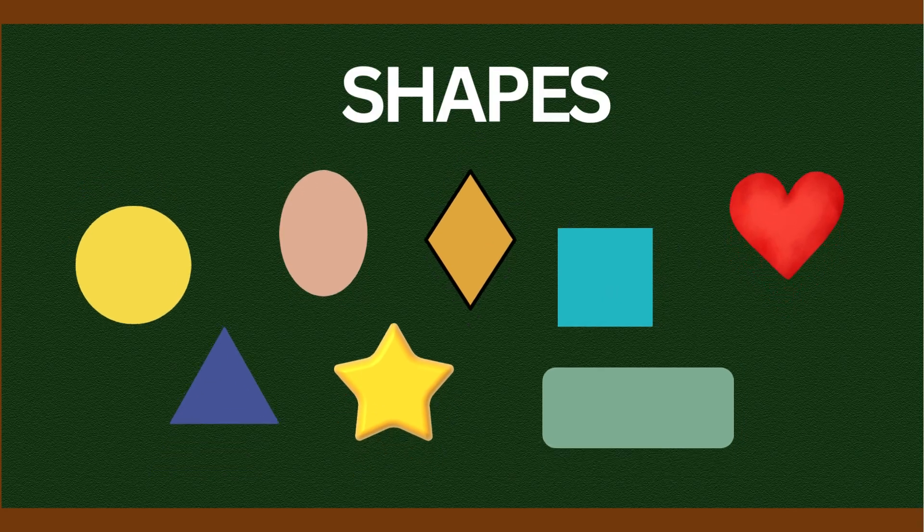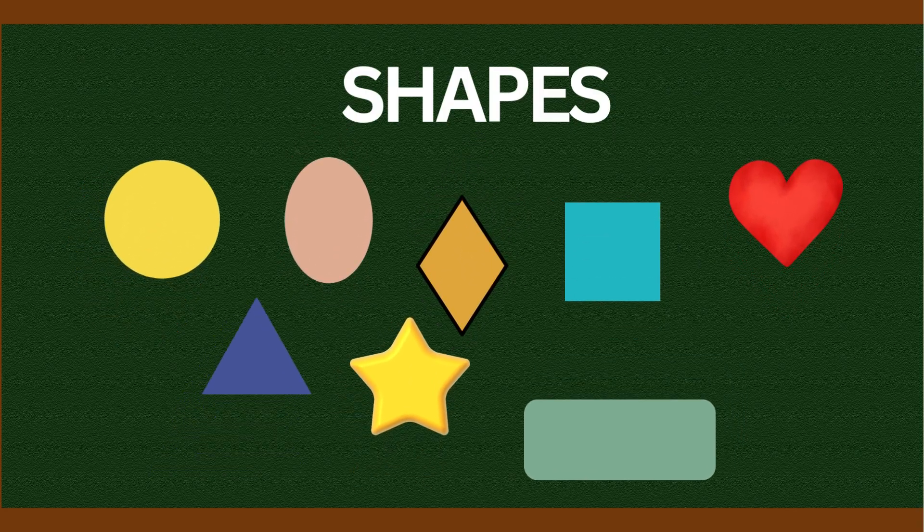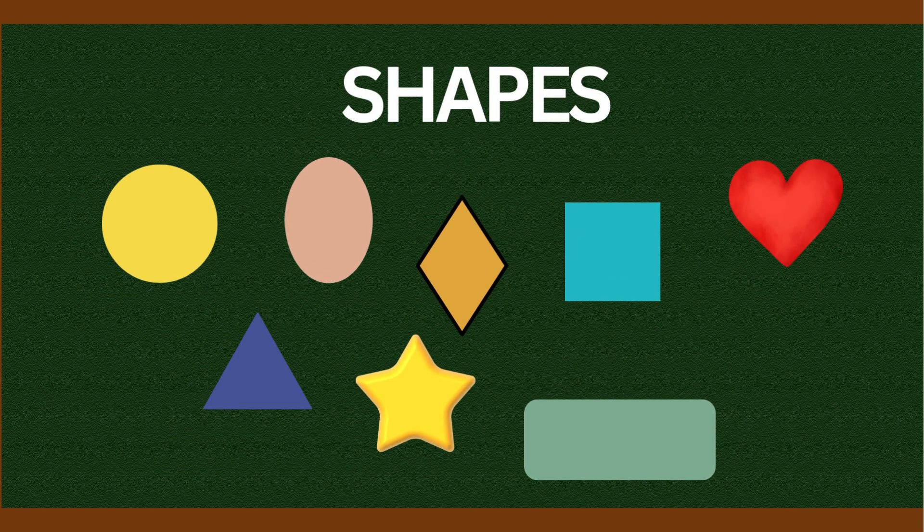You did an amazing job today, everyone. You learned all about shapes. Remember, shapes are everywhere you go. See you next time. Bye-bye.